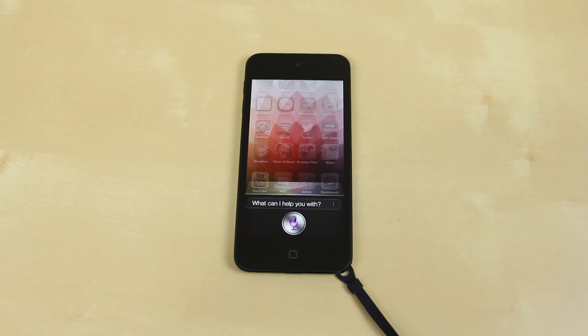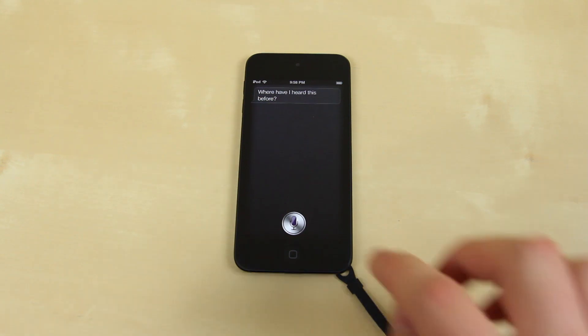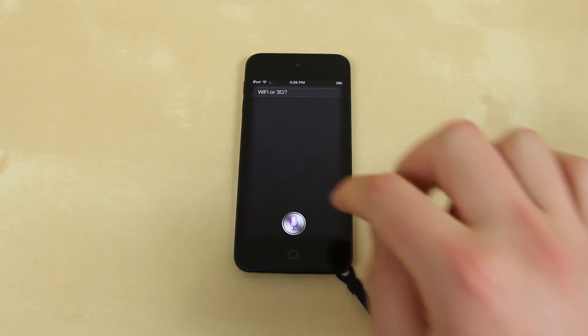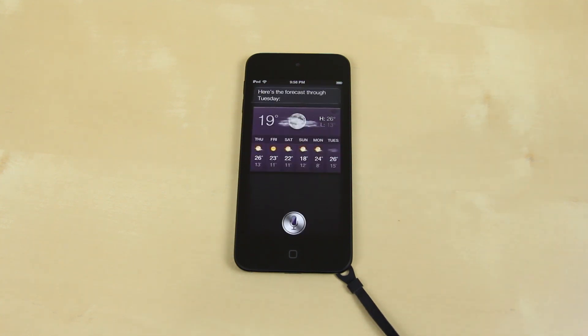I gave Siri a few commands, asking it to beam me up to the Enterprise, launch the weather, and even talk dirty to me. The responses were amusing, giving you a sense of Siri's personality and capability on the device.